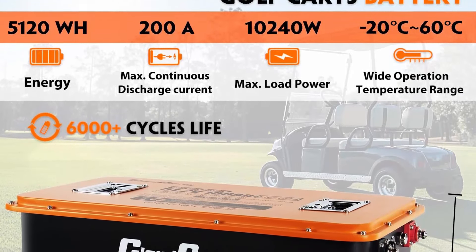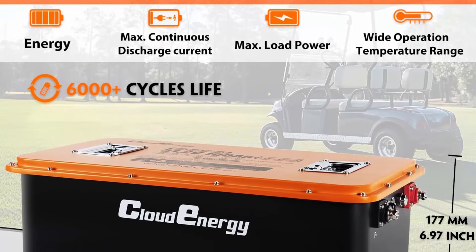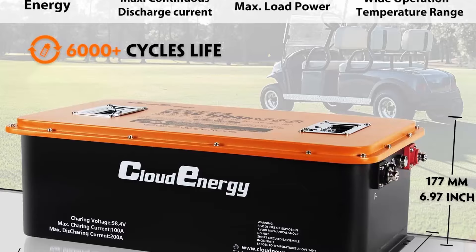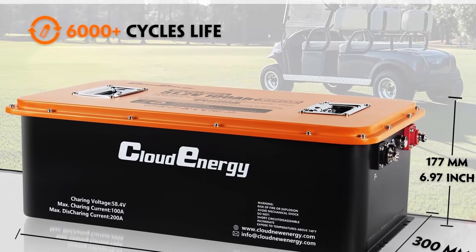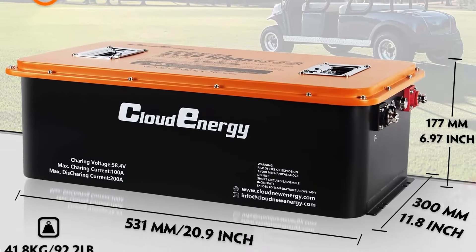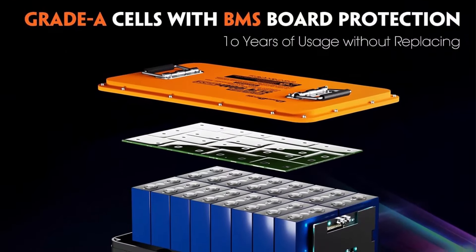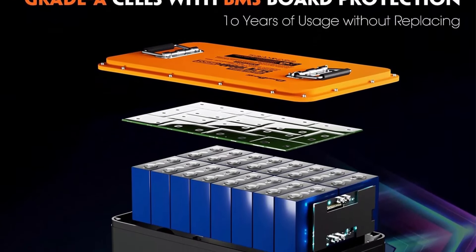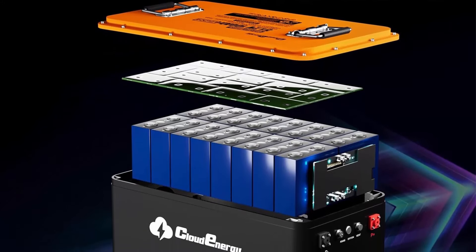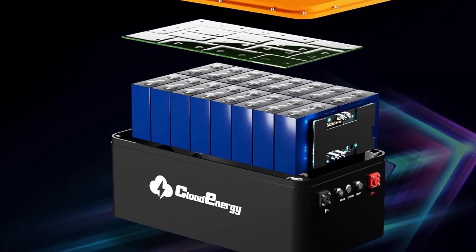Top 5: 48V/51.2V LiFePO4 lithium golf cart battery. Built-in 200A BMS with mobile app touch monitor and retention strap. 6000+ cycles. Perfect for golf carts. GFS 48V 100Ah with charger. 24-hour customer service: Cloud Energy provides technical support and online customer service with fast feedback within 24 hours.